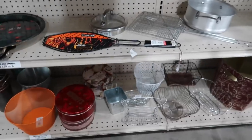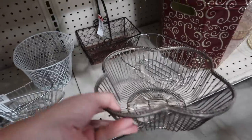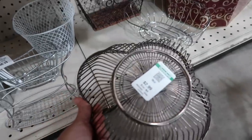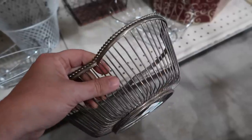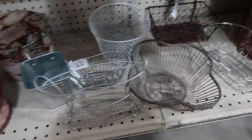It is super busy here this morning, so we're going to find a row that we can get into that's not too busy. That is a pretty little basket right there, or tray. $2.99. I like that you can see through it. That's kind of neat.